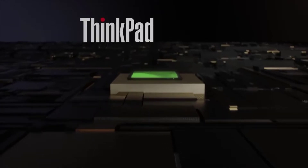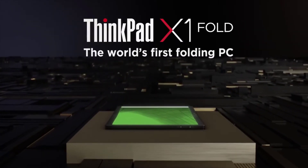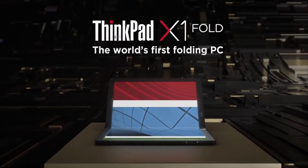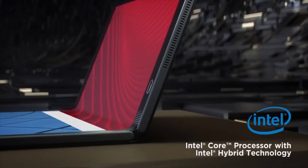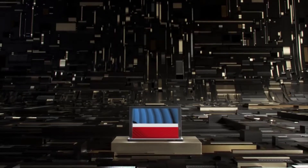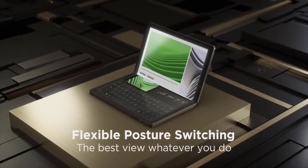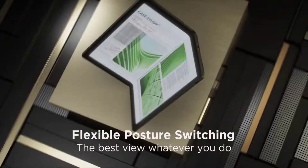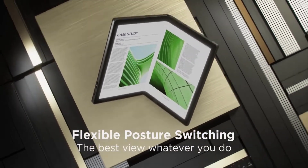The ThinkPad X1 Titanium is a showcase of what Lenovo thinks business computing will look like in the near future. People want thinner, lighter laptops with high-quality screens and enough computing power to get their work done. The X1 Titanium achieves these goals with some controversial but innovative design choices, including a redesigned keyboard and a pared-down port selection.